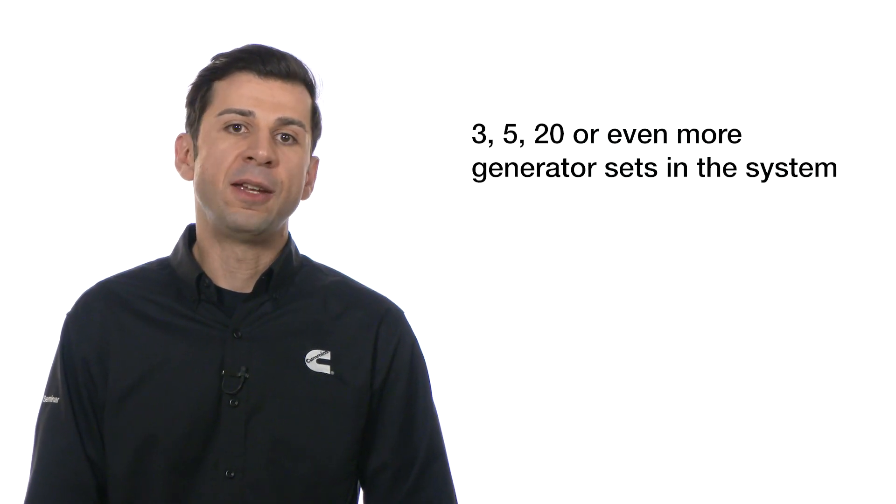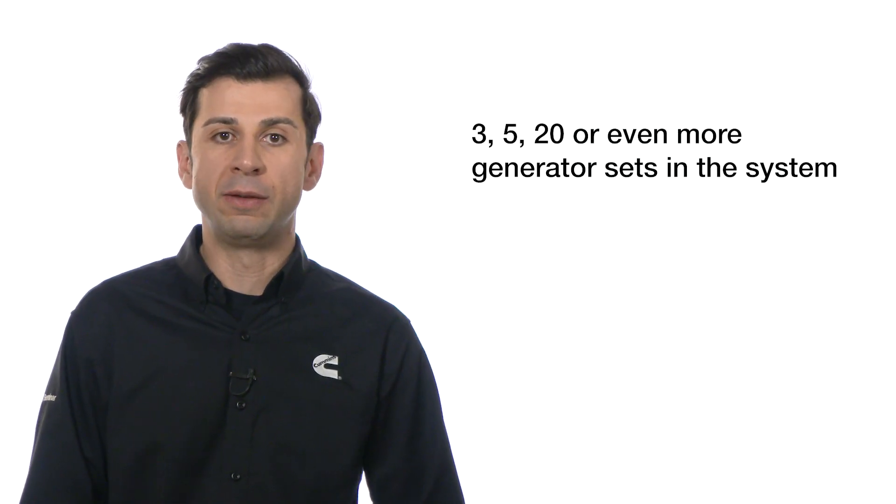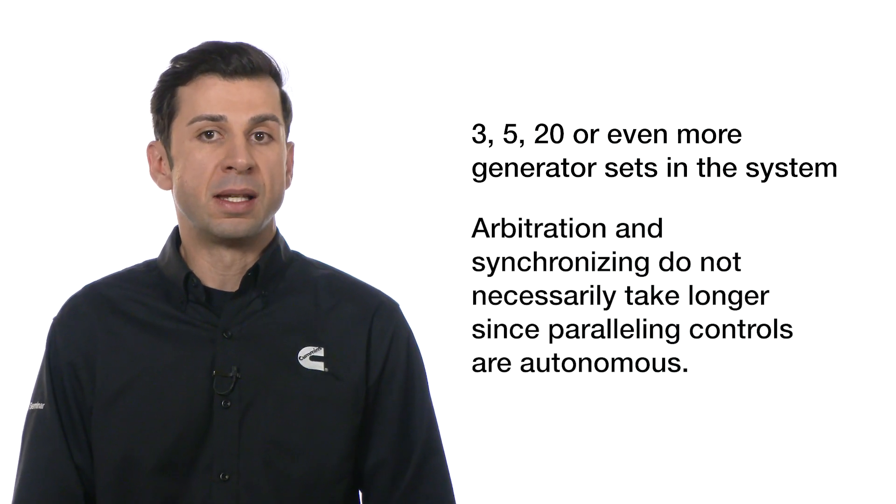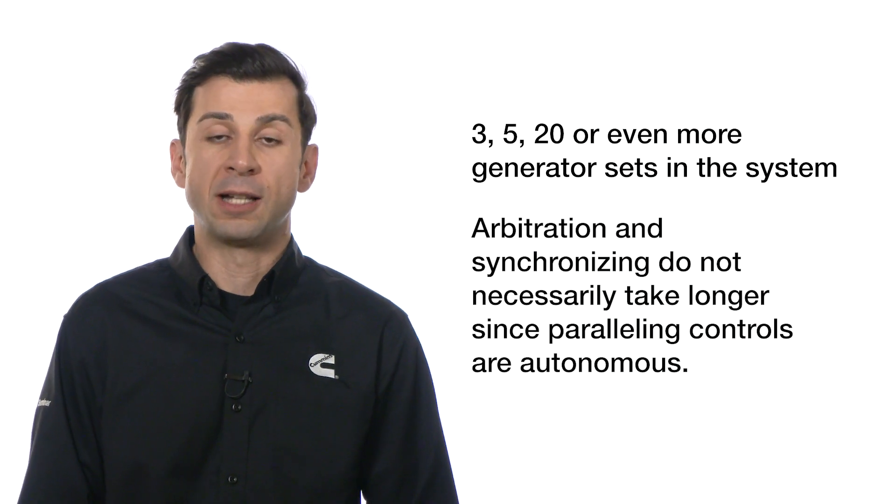It is worth mentioning that whether the paralleling power system is comprised of 3, 5, 20 generator sets or even more, arbitration and synchronizing do not necessarily take longer since the paralleling controls operate autonomously.